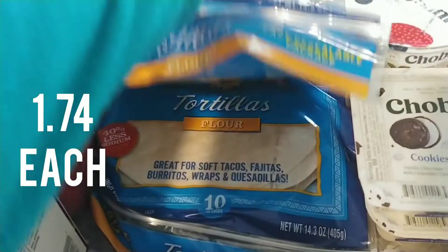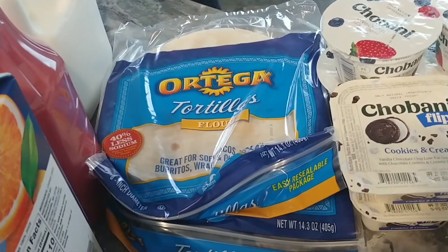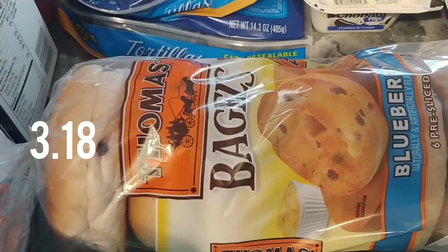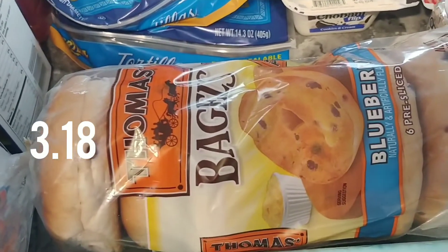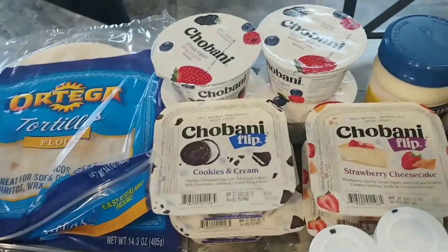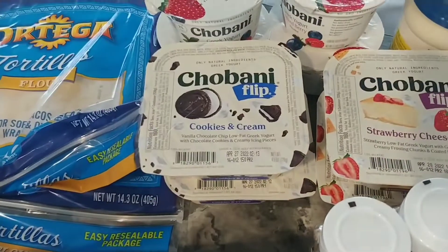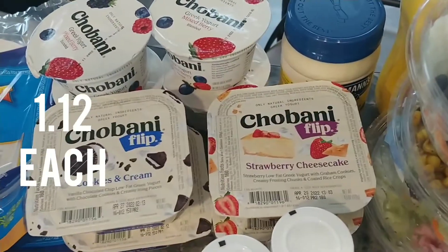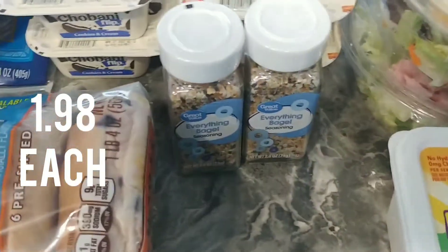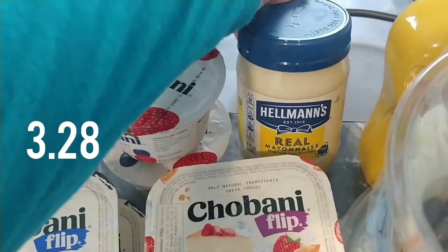I got two packs of the tortillas — I like to use these for tacos, burritos, and lately I've been using them for egg wraps. Some blueberry bagels because Walmart did not have any of the everything bagels. A dozen eggs. I got yogurt — the mixed berry Chobani, cookies and cream Chobani flip, and the strawberry cheesecake Chobani flips. Two of the everything bagel seasoning and a bunch of bananas.